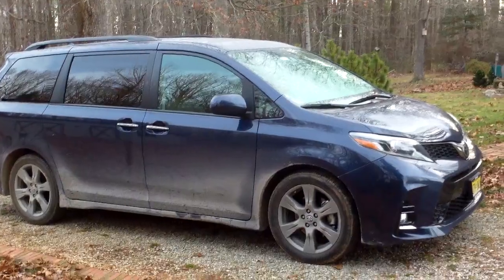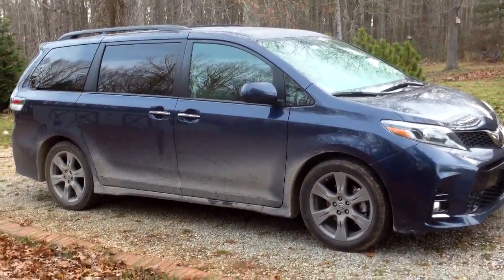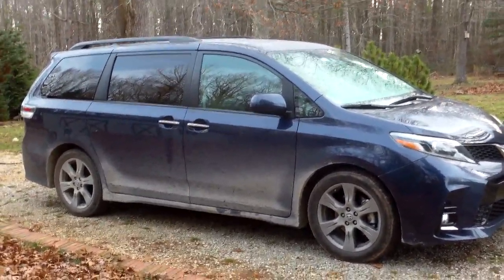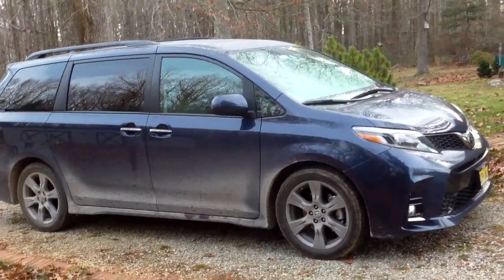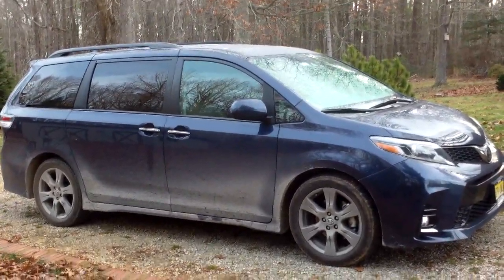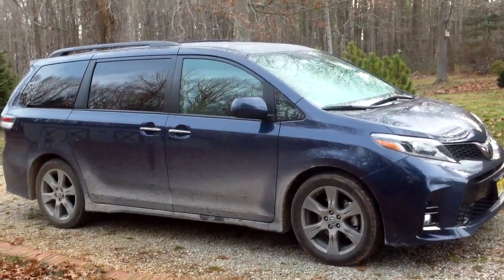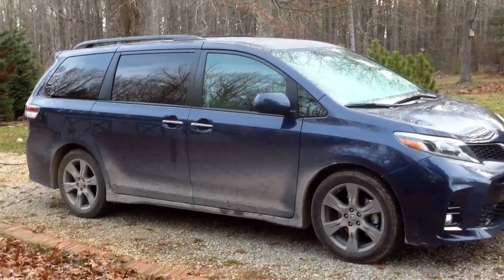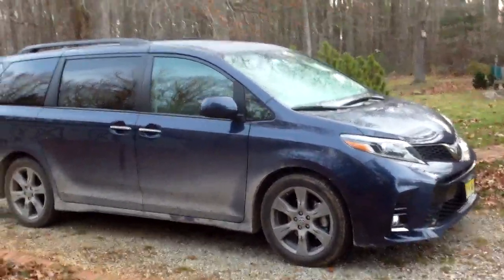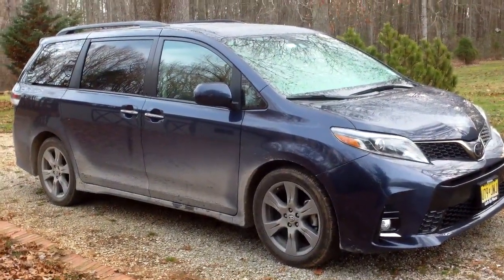But how about versus other minivans? The Sienna is the last man standing in one important way: it is the only minivan still available with all-wheel drive. All other minivans on the market — Honda Odyssey, Kia Sedona, Dodge Caravan, Chrysler Pacifica — are all front-wheel drive only. That's interesting given how popular all-wheel drive is and how it's available in virtually every crossover on the market. So the Sienna is uniquely capable in the snow.